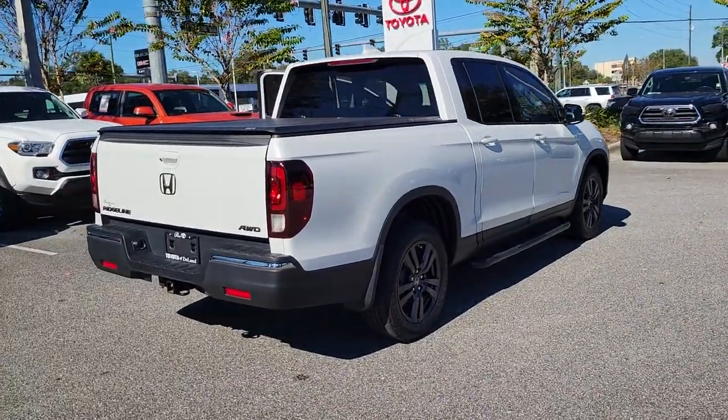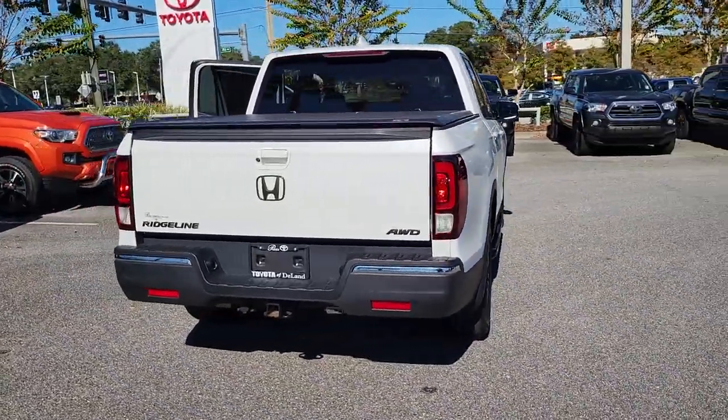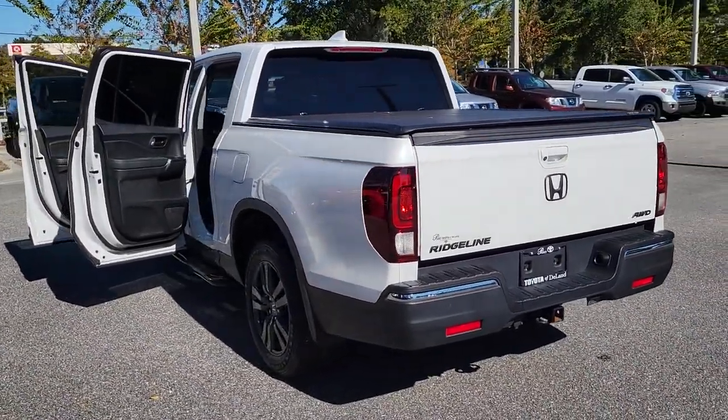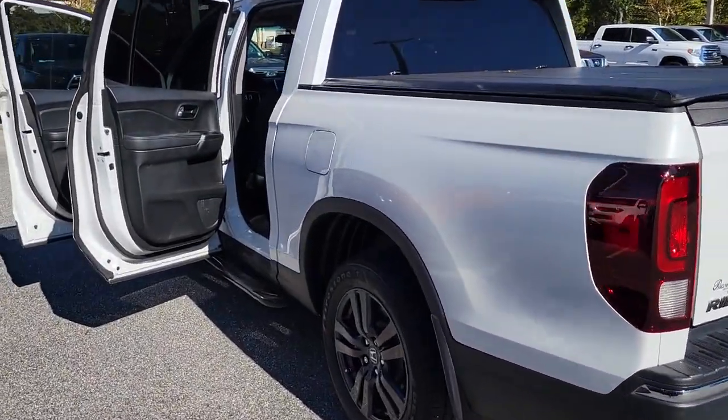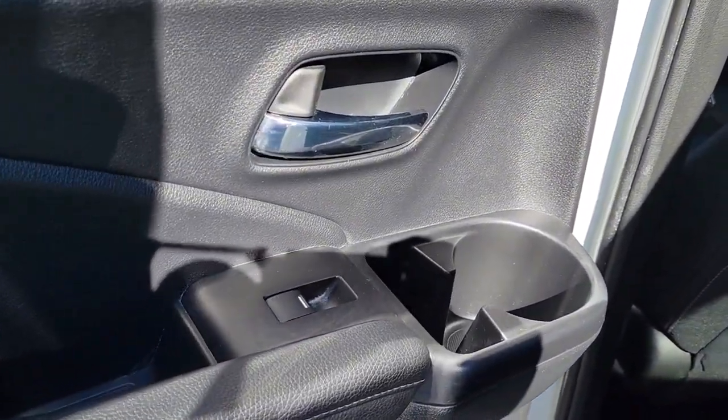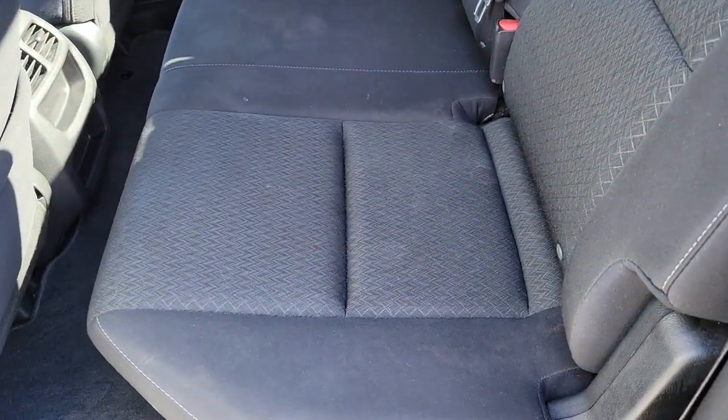These are just some of the great options this vehicle comes with: all-wheel drive, keyless entry, bed liner, remote engine start, keyless start, fog lamps, backup camera, aluminum wheels, steering wheel audio controls, Bluetooth connection.